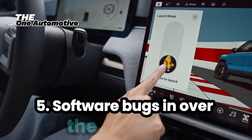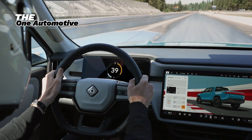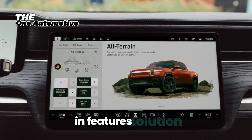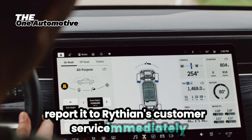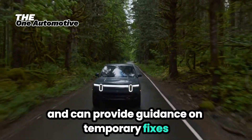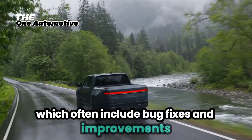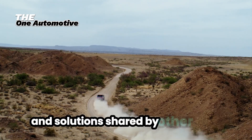5. Software Bugs in Over-the-Air Updates. As with any high-tech vehicle, software bugs can occur. Some R1T owners have reported minor bugs following over-the-air updates, which can affect vehicle performance and features. Solution: If you encounter a software bug, report it to Rivian's customer service immediately. They are committed to resolving issues promptly and can provide guidance on temporary fixes. Keep your vehicle connected to Wi-Fi as much as possible to ensure it receives the latest updates, which often include bug fixes and improvements. Regularly checking the Rivian Owners Forum can also keep you informed about common issues and solutions shared by other users.